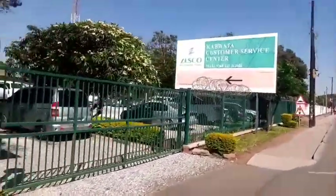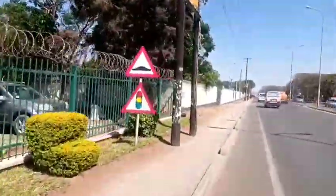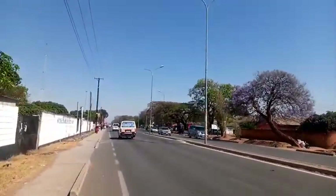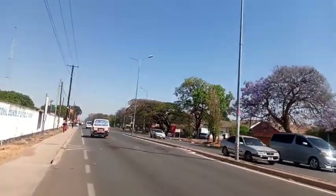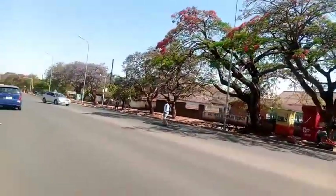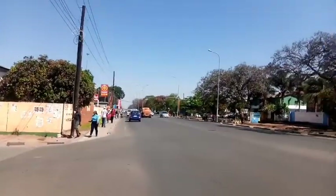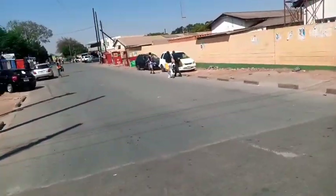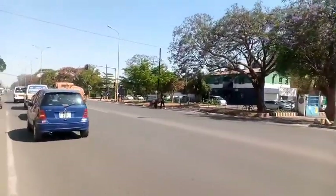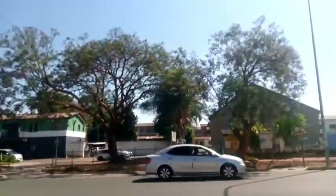This is ZESCO — Zambia Electricity Supply Corporation, the company that supplies electricity in Zambia. This is the Kabuwata branch on Burma Road. All this area is now Kabuwata.